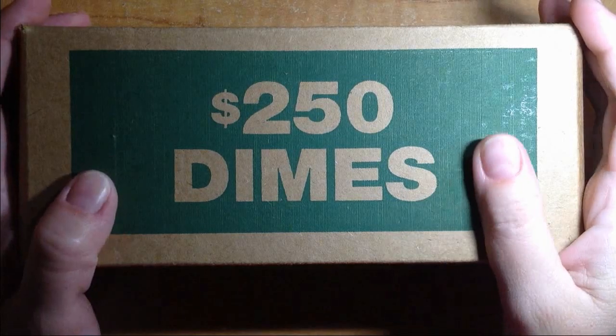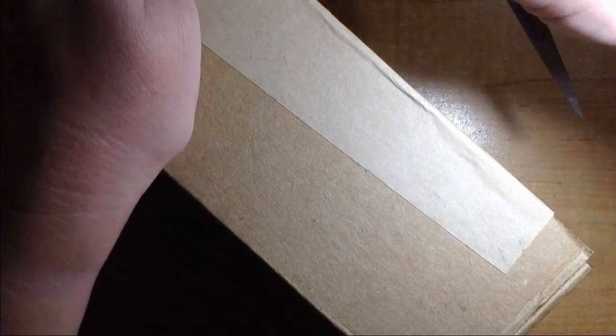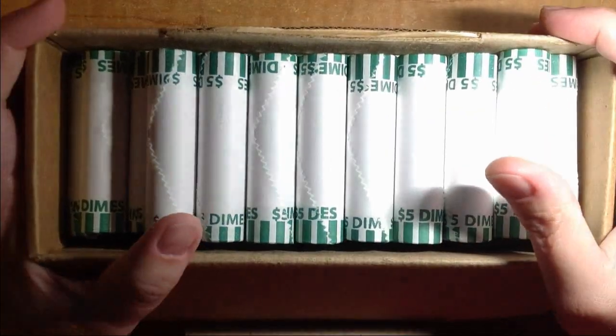Hello everyone, I hope you all are doing well. As you can see here, we have our weekly box of dimes. Let's go ahead and get into these. Last week I had a really good week with the dimes — let's see if we can get some more silver.